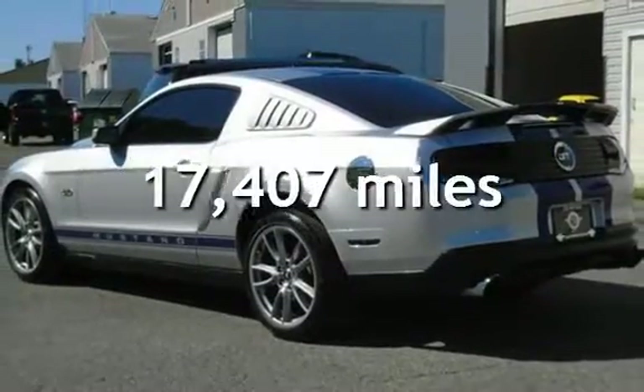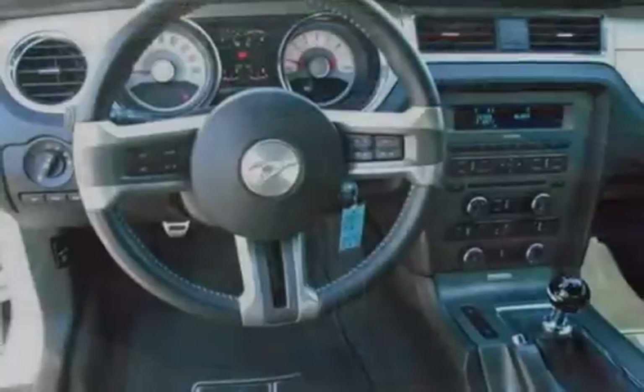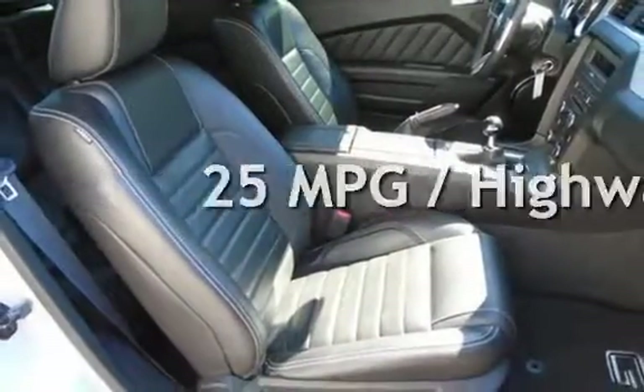This Ford is a great value with less than 18,000 miles on the odometer. Estimated fuel economy for this vehicle is 18 miles per gallon in the city and 25 miles per gallon on the highway.